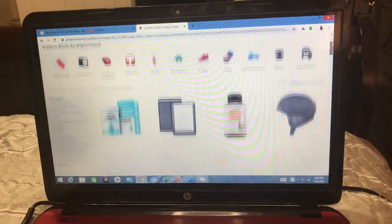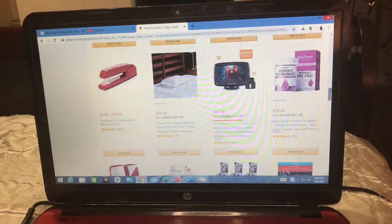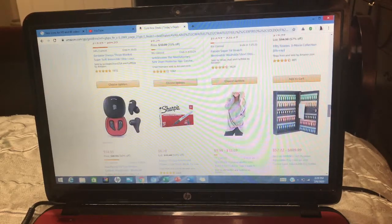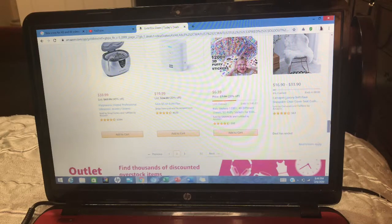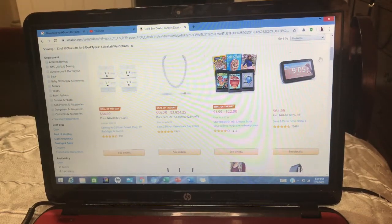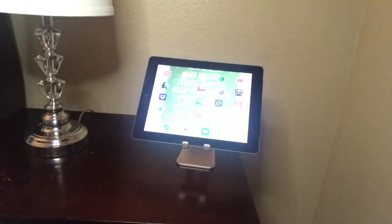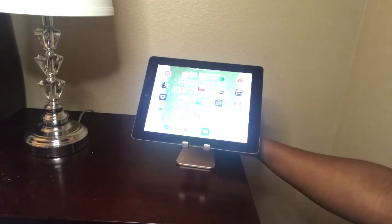Hello everyone, welcome back to my channel. I do enjoy shopping on Amazon and I'm always finding all kinds of items, so today I want to share with you my Amazon haul on some items that I purchased that you may be interested in too. So keep on watching.